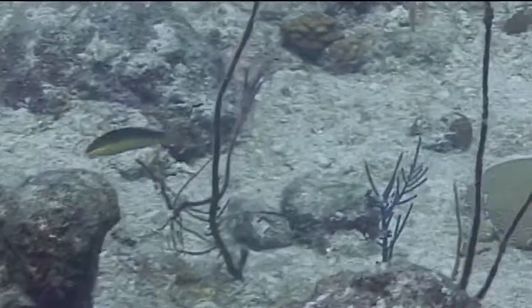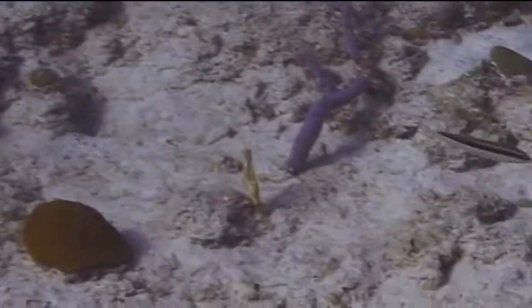The marine organism we're going to identify now is the clown wrasse. Like the parrotfish family, wrasses are often times difficult to identify as they have so many different color phases. This holds true for the clown wrasse.